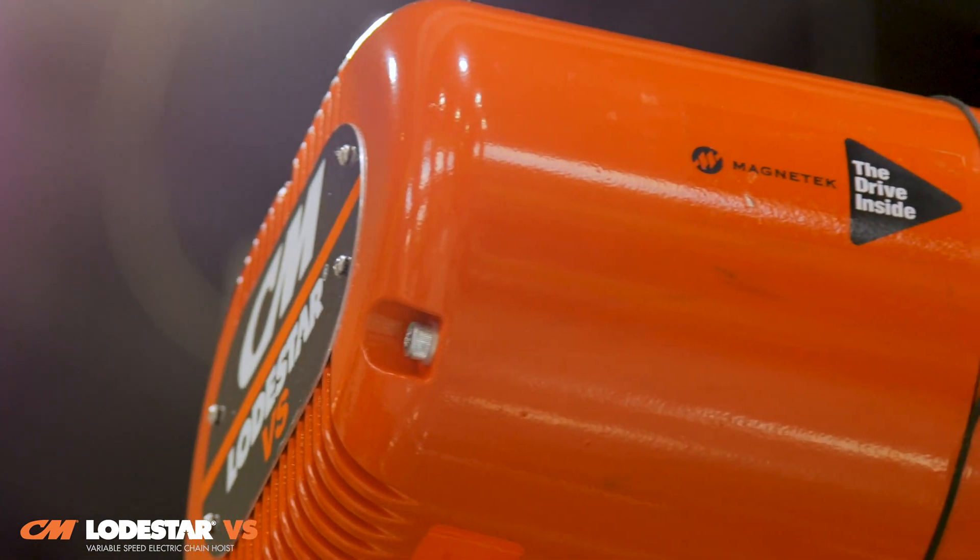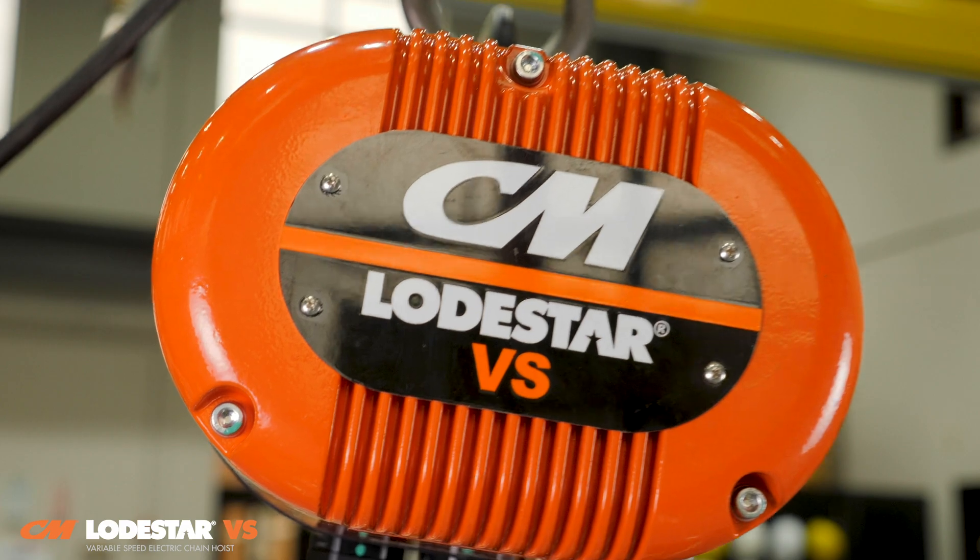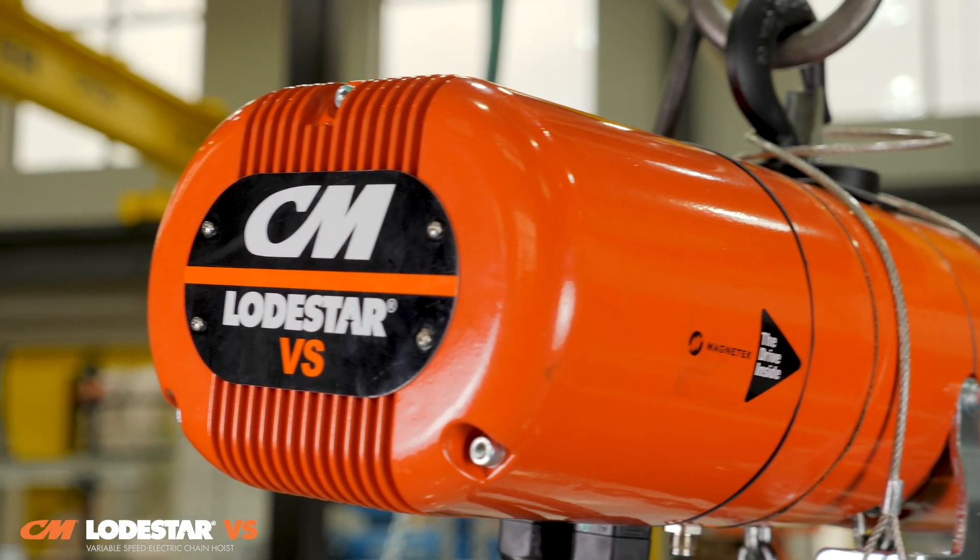Magnatec drives are backed by superior aftermarket support, available 24-7, 365 days a year.